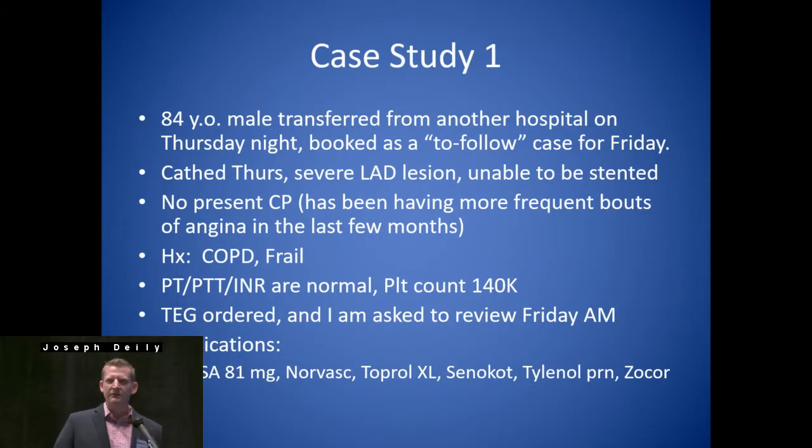We're going to start out with a case study today. This is an 84-year-old male transferred from another hospital on a Thursday night. He's booked as a CABG case for Friday. He was cathed on Thursday, had a severe LAD lesion, unable to be stented. Presently no chest pain; however, he's had unstable angina by definition, having more frequent bouts of angina in the last few months. His history includes COPD and is frail — take note of that for risk factors for bleeding we're going to discuss in a little bit.